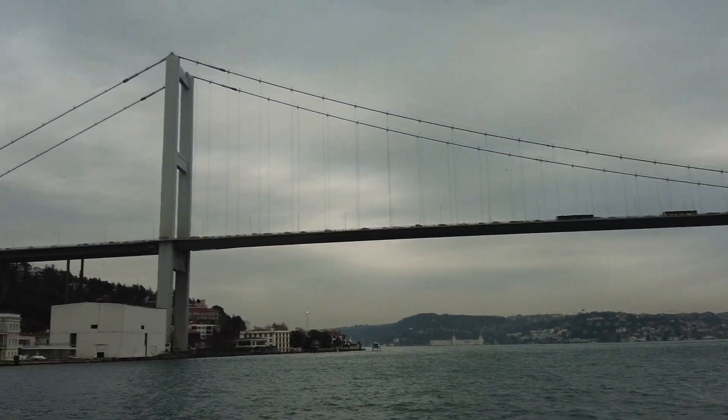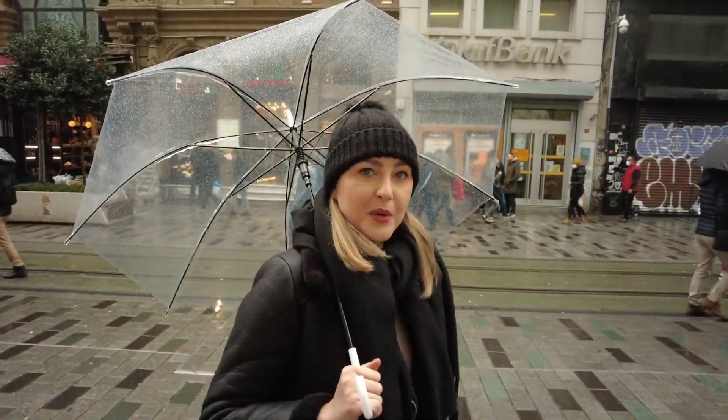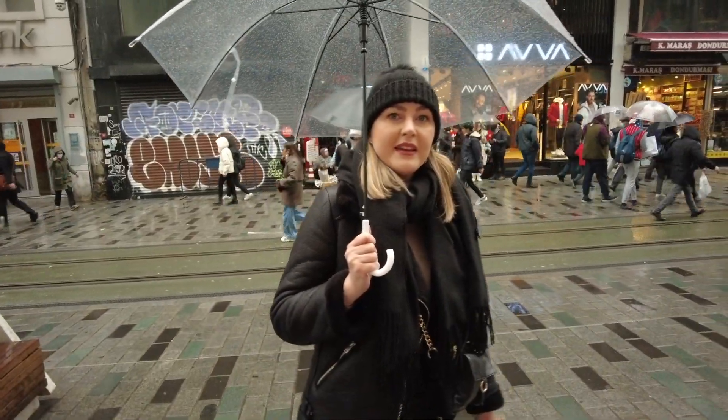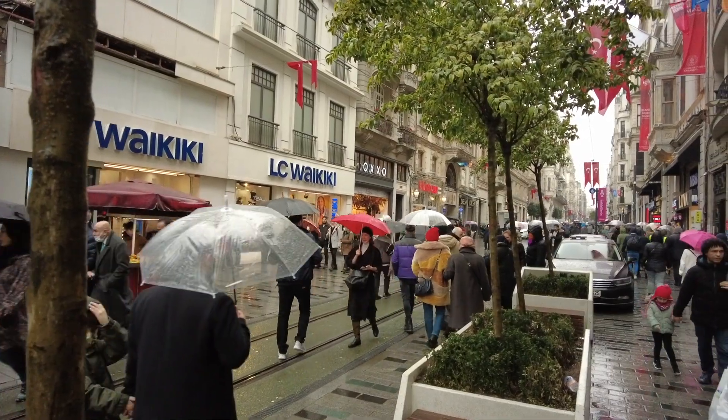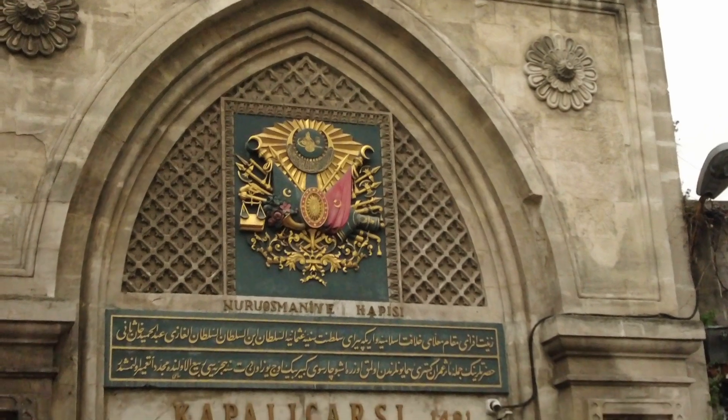Hello everyone, welcome to our last day here in Istanbul! We are at Istiklal Avenue doing some shopping — the street is well known for shops, restaurants, and cafes. After that we're gonna visit the Grand Bazaar. Welcome to the Grand Bazaar — one of the oldest bazaars in the world, the heart of Istanbul. It started with one dome and now has 1,461; it employs 20,000 people and you can find here carpets, bags, gold, sweets, spices — everything you want. It took 250 years to build and has 22 gates, and we are in front of gate number one.